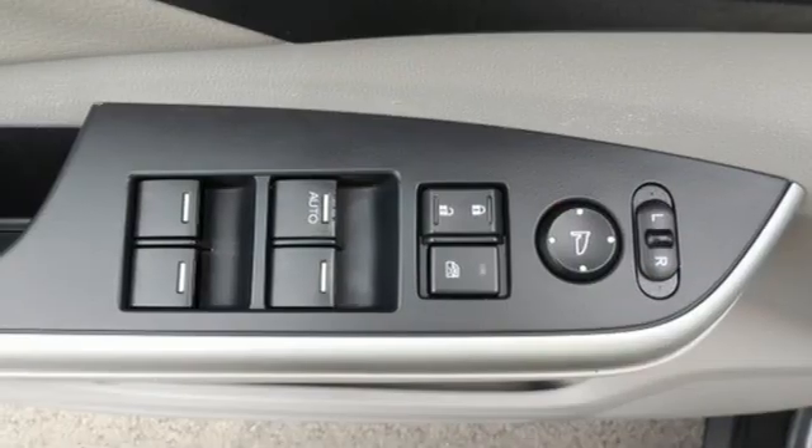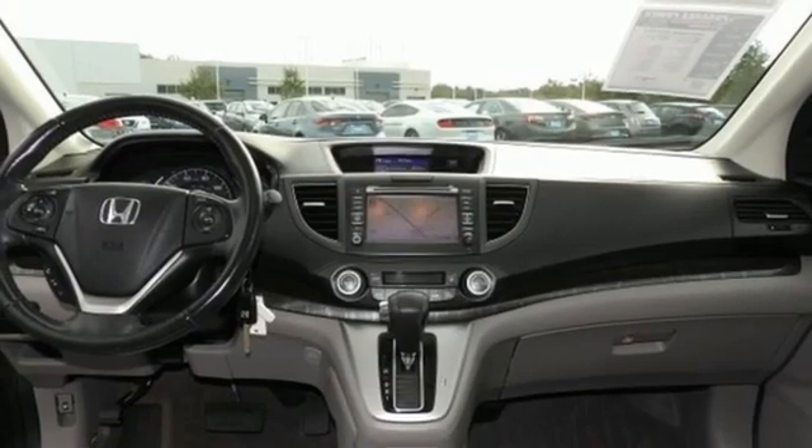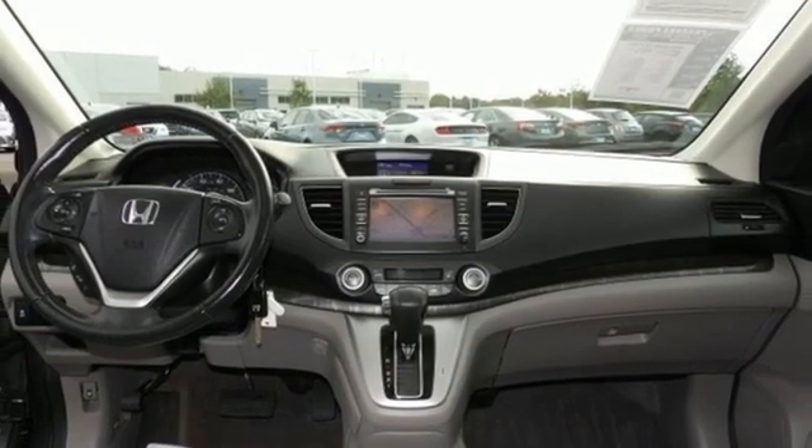Bluetooth wireless audio streaming, express open and closed sliding and tilting sunroof, gas pressurized shocks, and inline 4-cylinder engine.